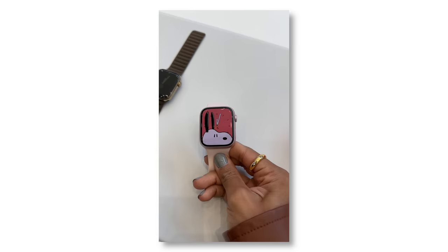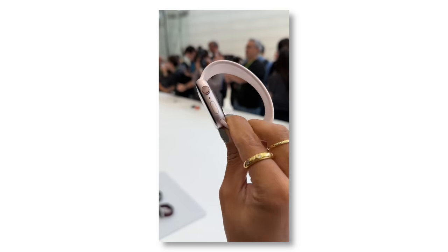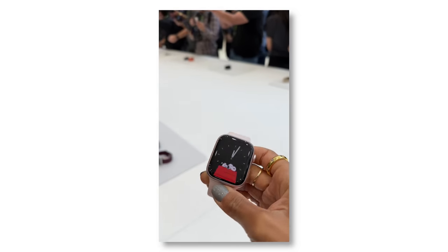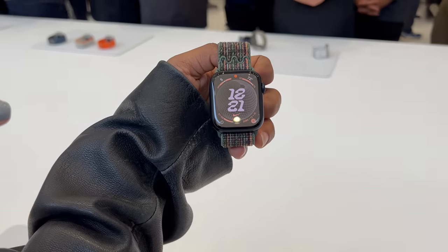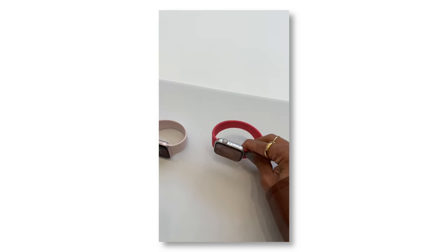I've kind of been waiting for that, but I was also kind of hoping they would bring more colors to the Ultra as well. It's really cool to see a bright new color in the Series 9 — well, it's not really bright, it's more muted pink, like a rose gold aluminum type pink. The Series 9 lineup is more powerful thanks to the new S9 chip, and the display is also brighter with 2,000 nits of brightness, so it's twice as bright as last year's.